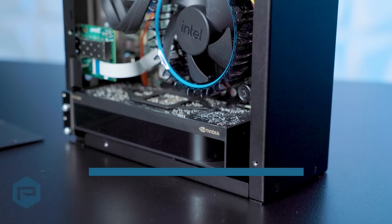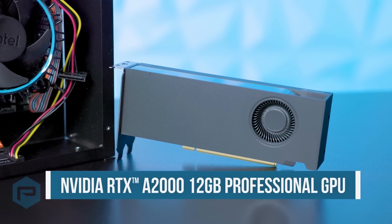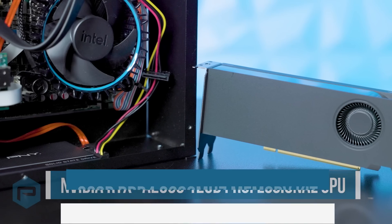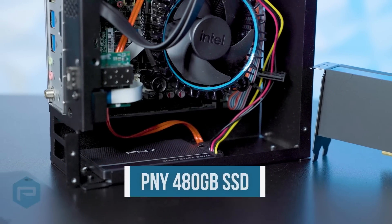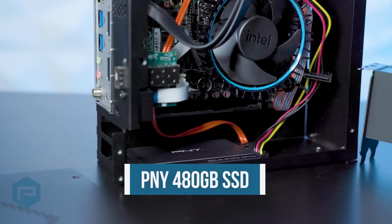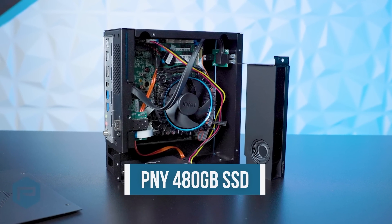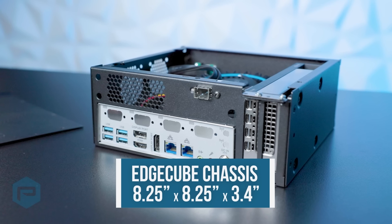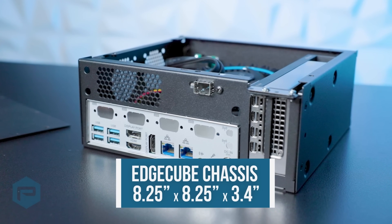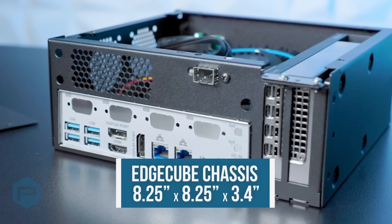The EdgeCube configuration we are looking at today includes an Intel i5-12500 processor, an NVIDIA RTX A2000 12GB Professional GPU, 32GB DDR4 3200MHz memory kit, and a PNY 480GB SSD for storage, with M.2 M keys allowing for extra storage. All of this hardware is housed in an EdgeCube chassis with an impressive form factor — a sub-4 liter case that can fit two in a 2U rack space or sit comfortably on desktops vertically or horizontally.